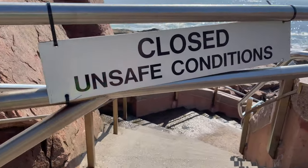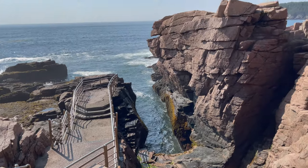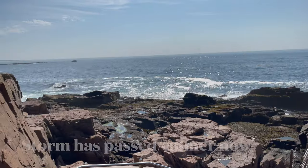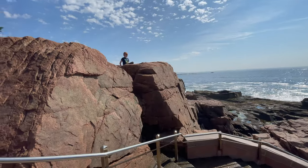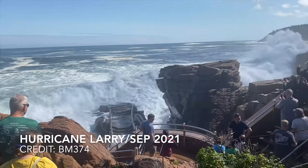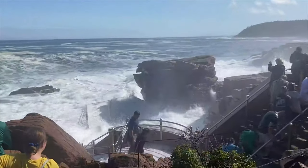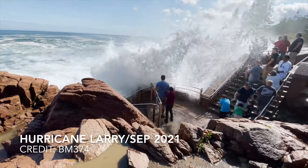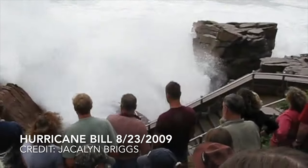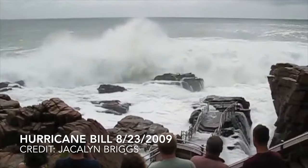When we arrived at Thunder Hole, we saw this sign. We think this is because of the effects from Hurricane Henry, which was later downgraded to a tropical storm. It looks calm now, but here is how it could have been. Definitely not safe to be down there.